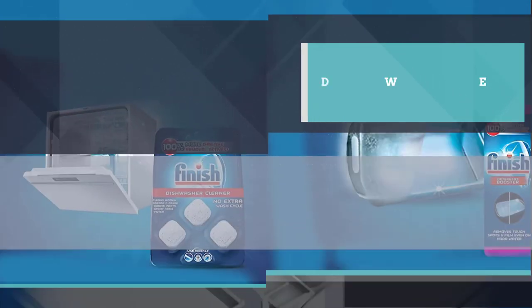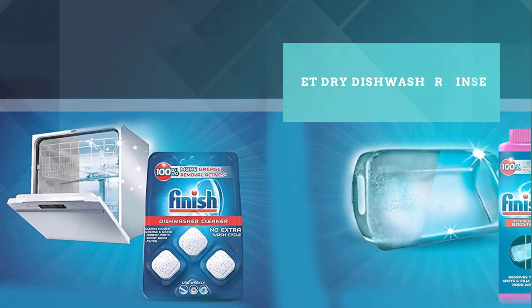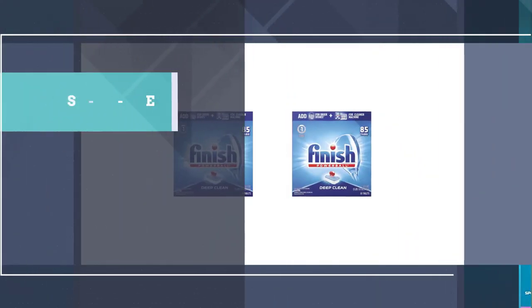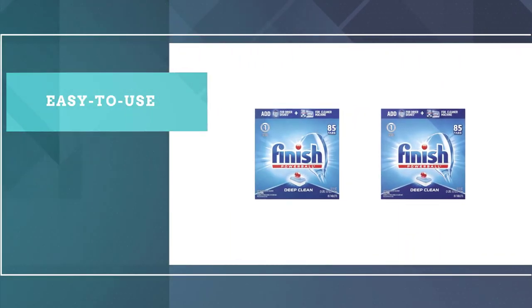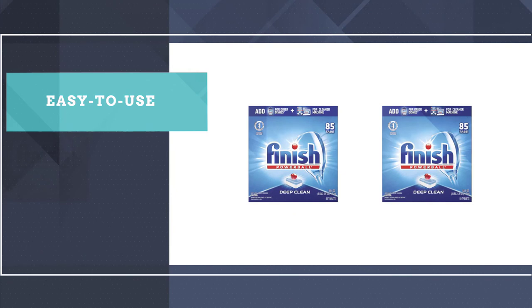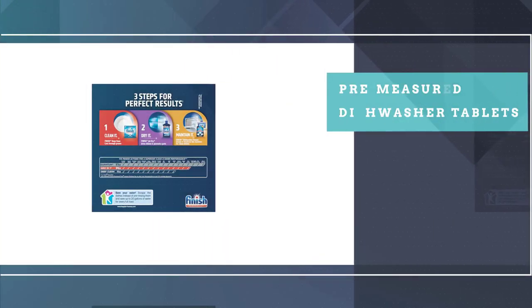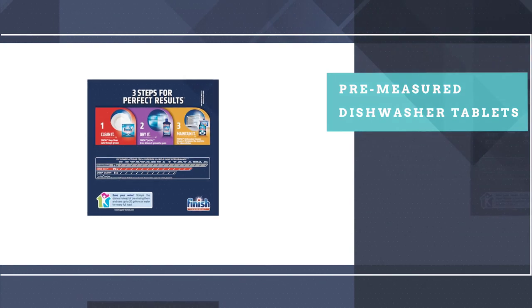The only real downside to this product is that each tablet is individually wrapped, meaning more packaging and resulting in more trash. Still, the wrapping ensures the tablets stay dry so they are less likely to disintegrate from moisture. There are 85 tablets per package.